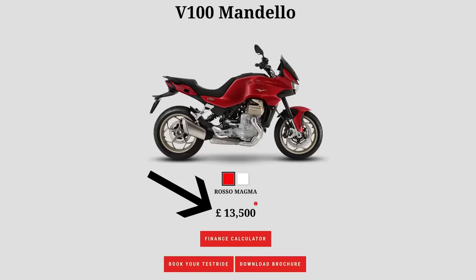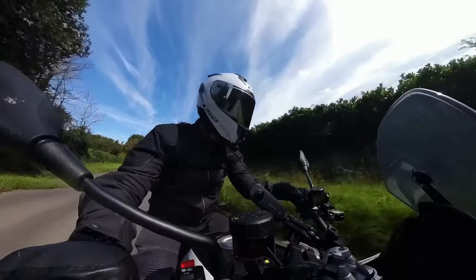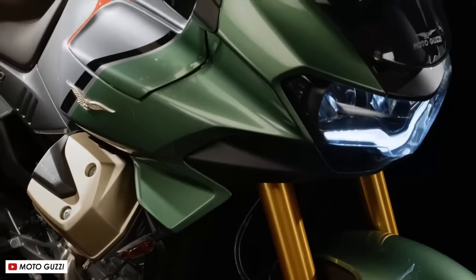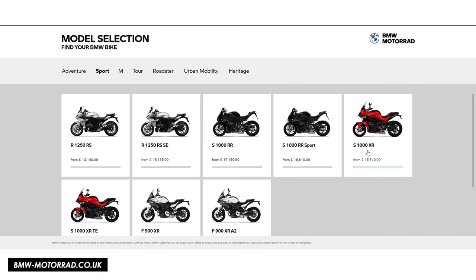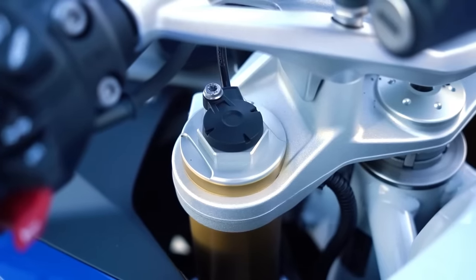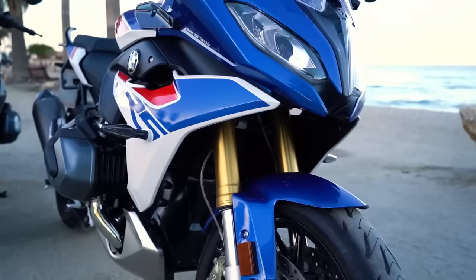On to price: the Guzzi has two trim levels — the standard bike at £13,500 or the S model at £15,750, which adds two-tone paint, a quick shifter, connectivity as standard and the Öhlins Smart EC2 semi-active suspension. The R1250RS starts at £13,140 or there's an SE version at £15,135 that gets the quick shifter, semi-active suspension, plus extras like a centre stand, a daytime running light and a GPS mount. It's difficult to compare exactly like for like, but overall the BMW appears to offer slightly better value, so it takes the point.